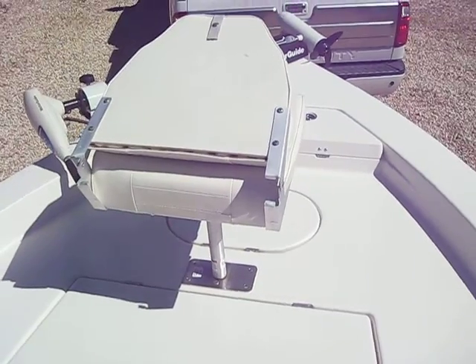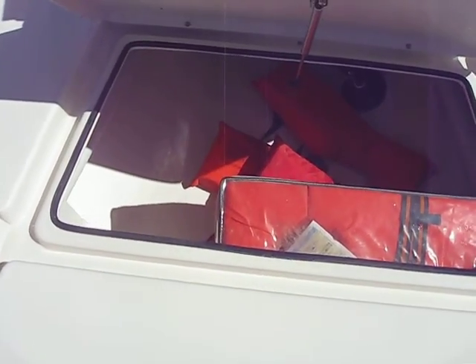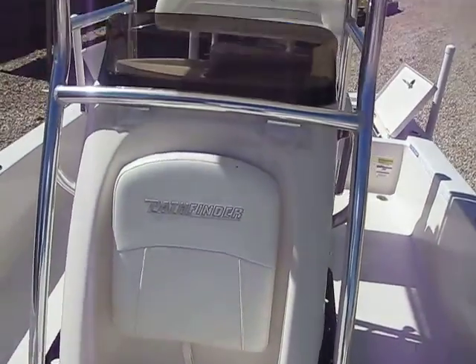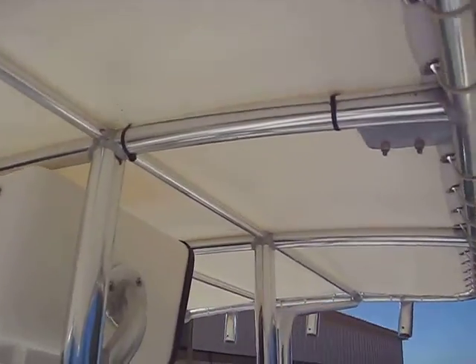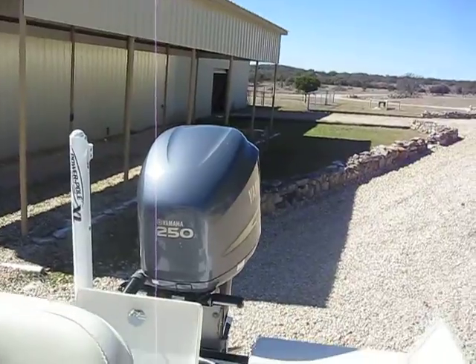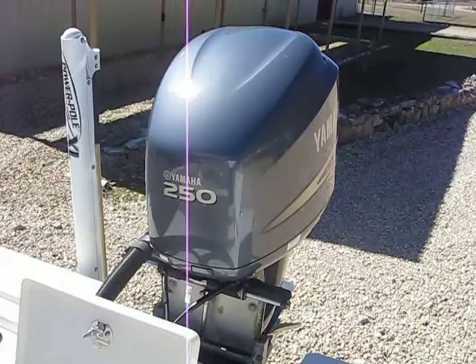It's got a nice anchor box. This is dry storage in here — a big dry storage area. And then it has a small cooler in front. It has lights on the T-top, plenty of rod holders, and lights for the back. The boat was just serviced and it's in great shape.